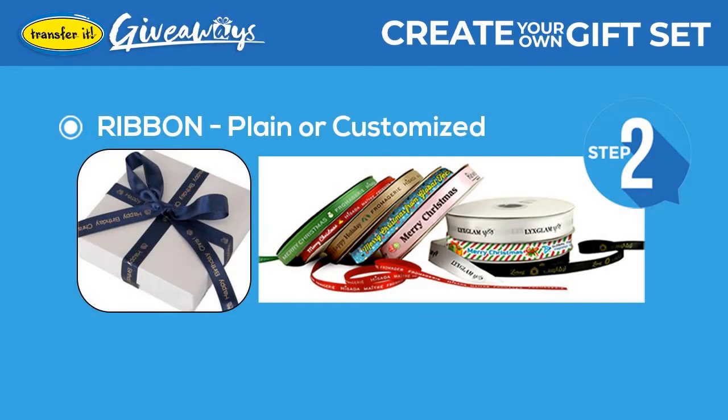Second, add a ribbon to make the gift special and presentable. You can choose from a plain or customized ribbon for a more unique touch.